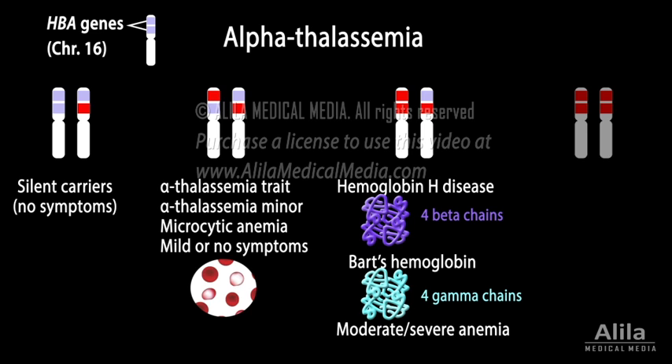Finally, defects in all four copies are lethal in utero. Babies usually die before or shortly after birth.